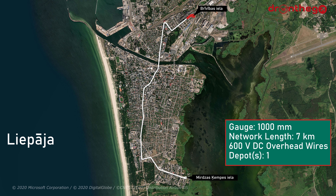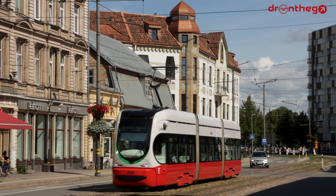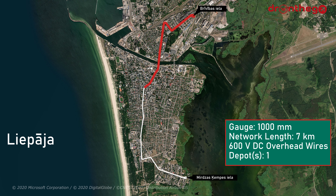The current single tram line starts in the northeast of the town. It then passes by the train and the bus station, before making its way to the city center. Through the city center, the tram follows a path to the south, towards its former terminus. Nowadays, it continues on to the district of Ezerkrasts, where it terminates at the loop.